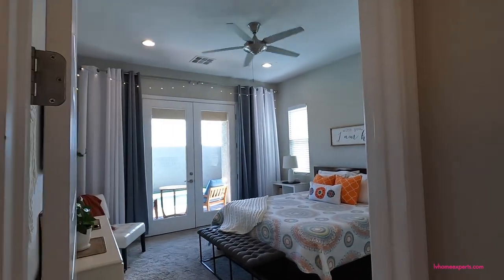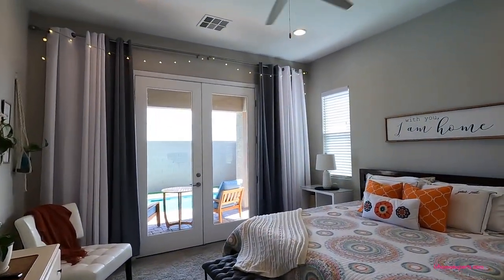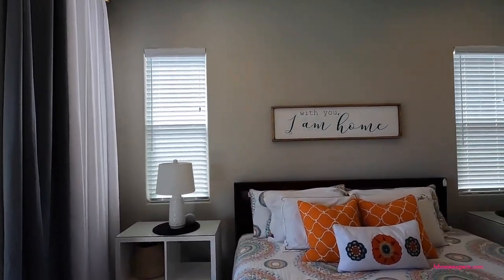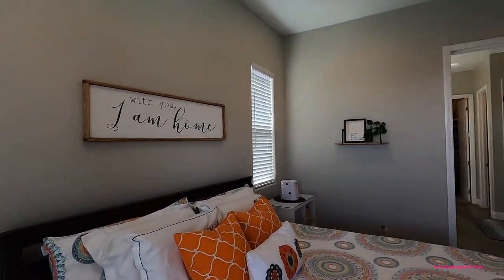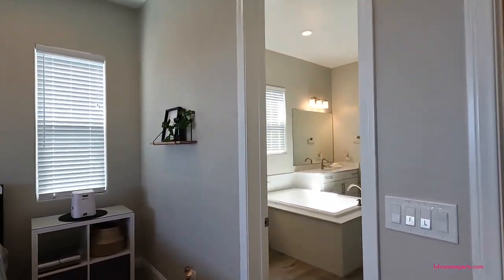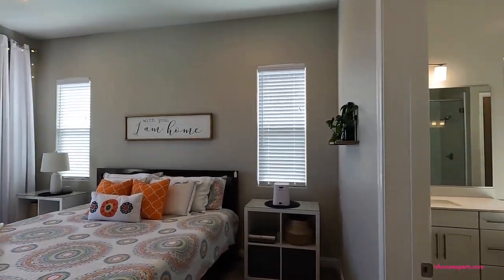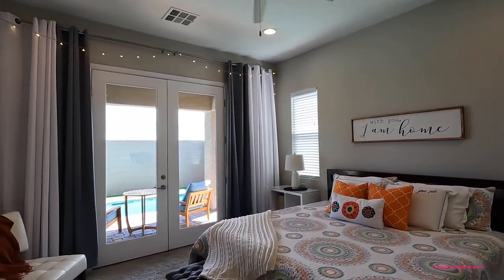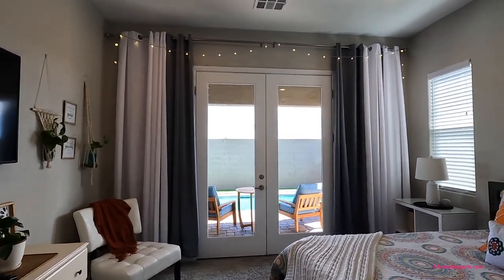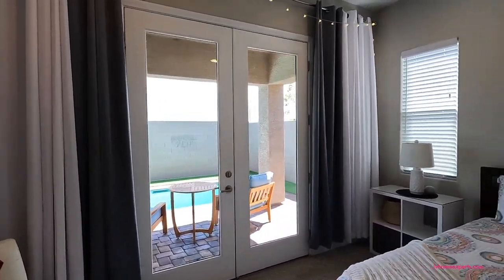Now let's take a look at the primary bedroom. The primary is 14 by 15 feet with carpet. One of the upgrades they added was this French door, which is really nice — and as you can see from here, we have a pool.